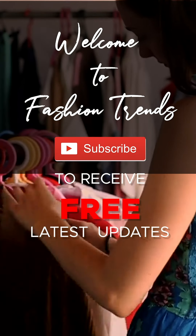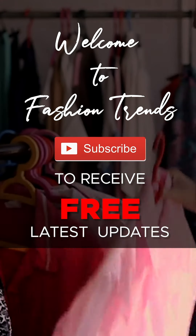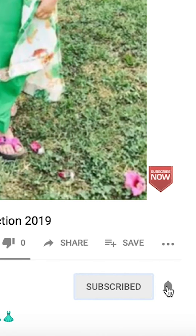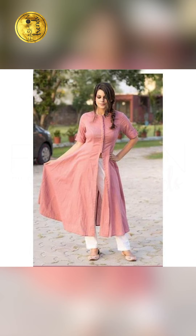Welcome to Fashion Trends! Subscribe to receive free and awesome videos from our channel's trends! And remember to give that bell icon to receive more interesting videos from our channel! Hello beautiful girls! Welcome back to Fashion Trends!